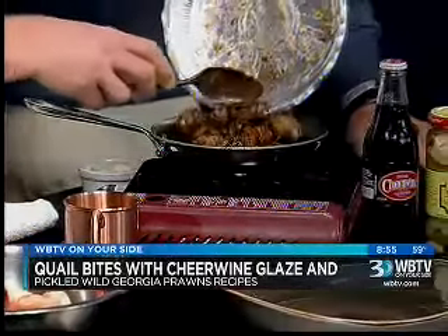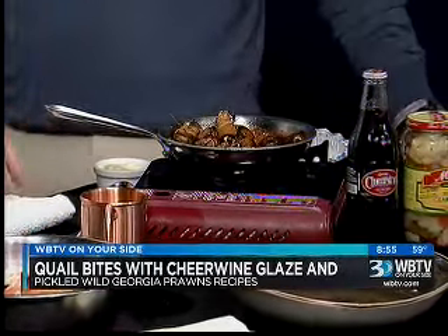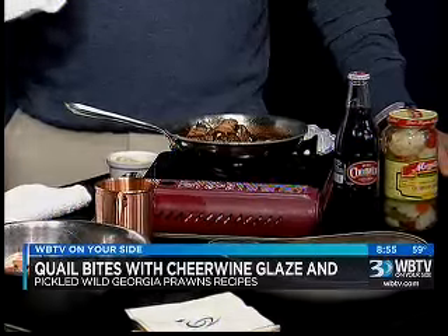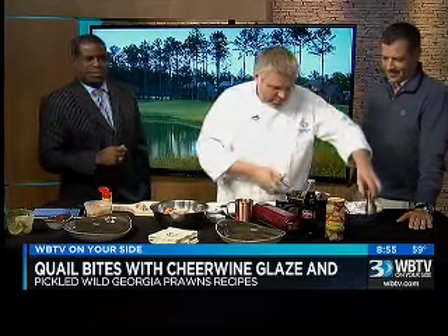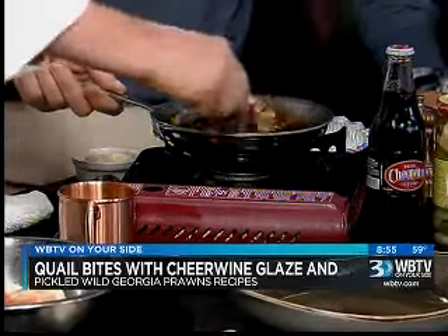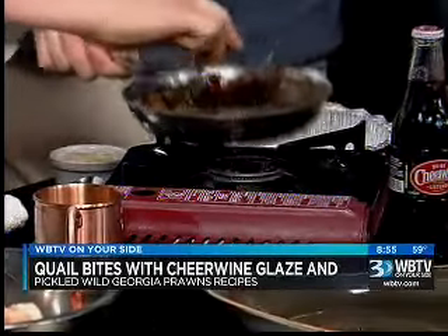So the sauce is Cheerwine — one of my favorite beverages. It's Cheerwine with a little bit of fresh ginger and garlic. Then we reduce that down with just a little bit of Worcestershire sauce, and I finish it with a little butter to give it a little shine, and then a couple twists of black pepper right there. That just looks delicious. Eric's over there moaning. We've got about a minute left, so we're going to get them just kind of glazed up real quick.